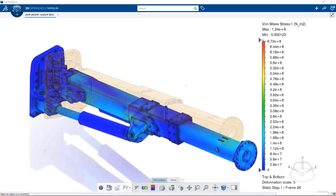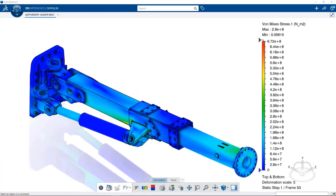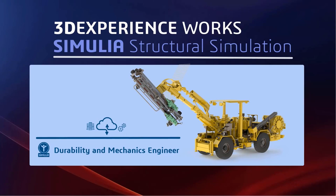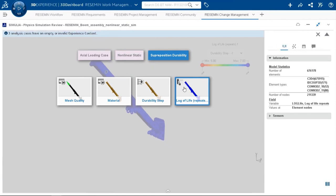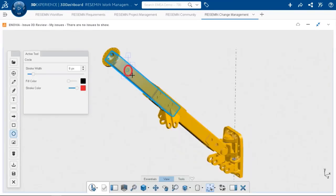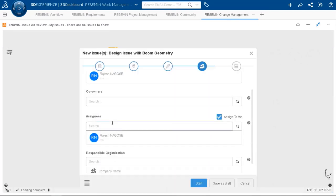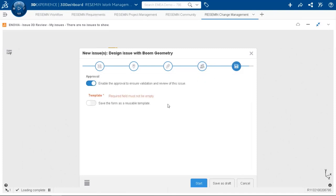Engineers at RESMINE can quickly set up linear static simulations directly on native SOLIDWORKS CAD geometry of this boom assembly with minimal interaction. Additionally, the durability and mechanics engineer role allows engineers to assess structural reliability for fatigue failures. Engineering managers at RESMINE can take advantage of lightweight visualization and collaboration capabilities on the 3DEXPERIENCE platform to review the latest CAD and simulation data, guide improvements, and approve final revision.